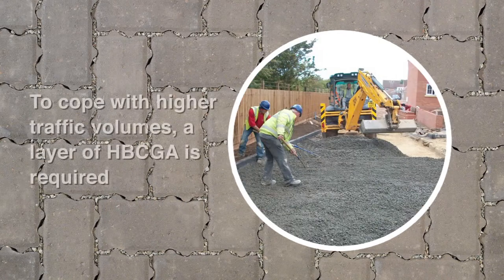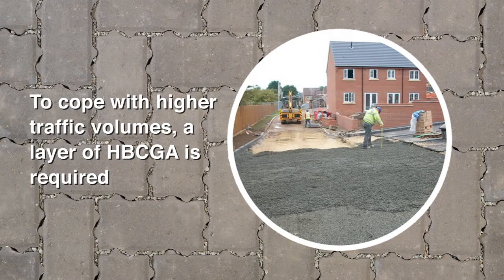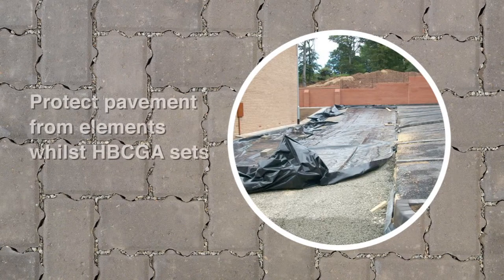To cope with higher volumes of traffic, the design will require the installation of a layer of hydraulically bound coarse graded aggregate. This aggregate is similar to coarse graded aggregate but includes a nominal amount of cement to increase the stiffness. This is installed in the same manner as coarse graded aggregate. It is important to ensure that the pavement is protected from the elements while the hydraulically bound coarse graded aggregate sets.